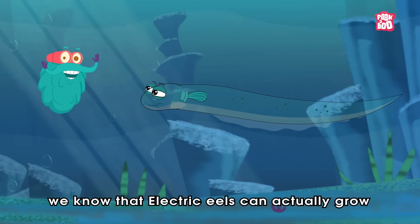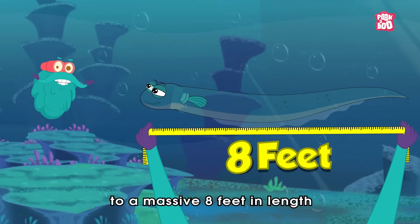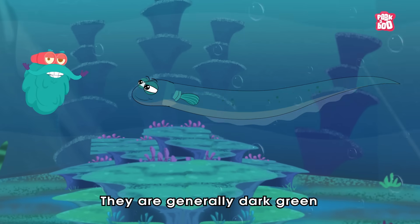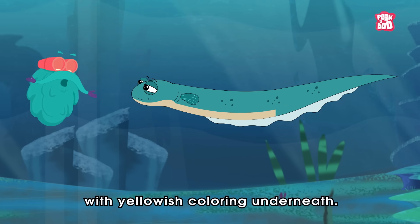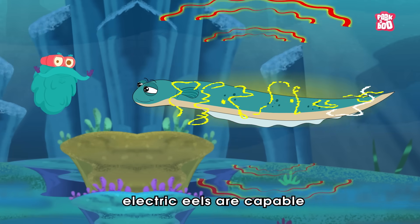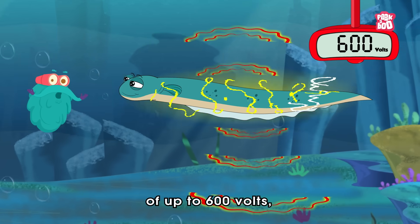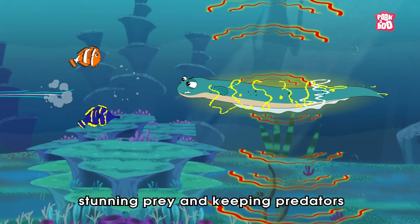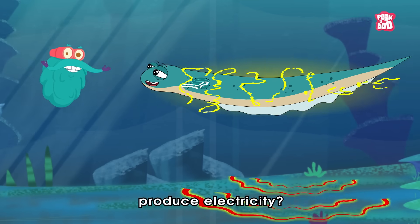But today, we know that electric eels can actually grow to a massive 8 feet in length and weigh around 44 pounds. They are generally dark green or grayish on top with yellowish coloring underneath. Depending on their size, electric eels are capable of generating an electric charge of up to 600 volts, stunning prey and keeping predators at bay. But how does an electric eel produce electricity?